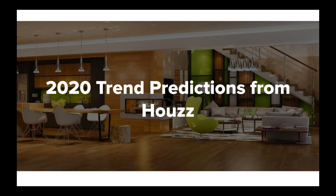Hi everyone, thank you for joining us today. My name is Olivia and I work in the Communications Department here at Houzz and I'll be your host for today's webinar on our 2020 trend predictions. If you have any questions or feedback about the webinar, please just reply to the email that sent you the recording, or you can contact AUSupport at Houzz.com.